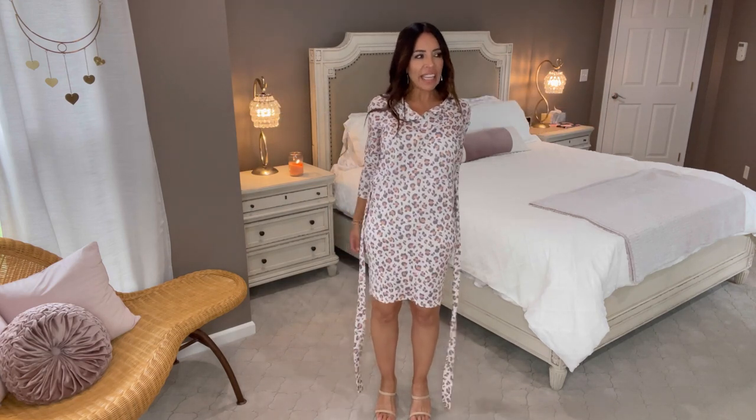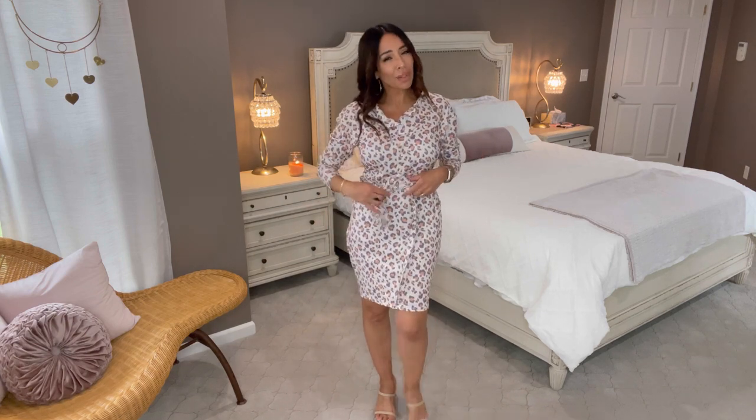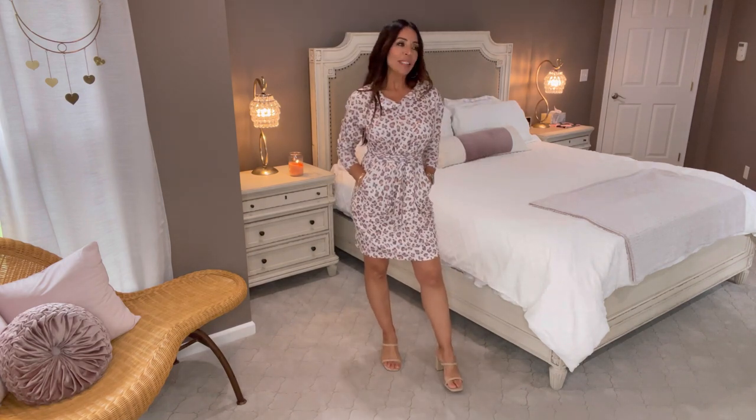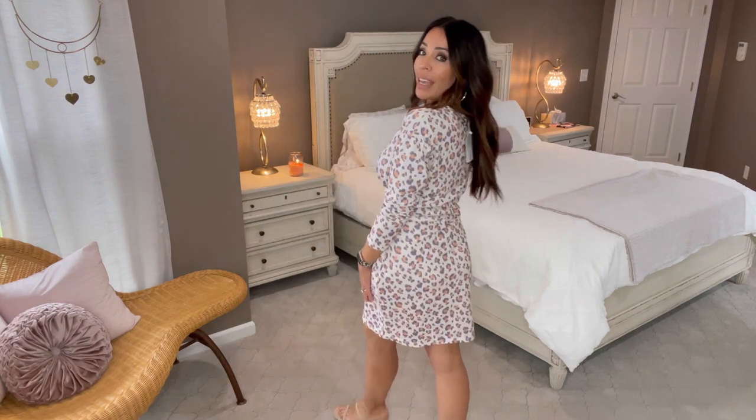When you pull it out of the bag it looks really big, but the sash is attached. You wrap it around three times and tie it in the front, which really cinches up the waist and gives the dress an entirely different look. If I had to do it over I would still size up one and wrap the belt three times — it creates pleating in the front which is so flattering. It hides any imperfections, and the print helps too — you're not seeing any lumps or bumps, you're just looking at all the cheetah print.